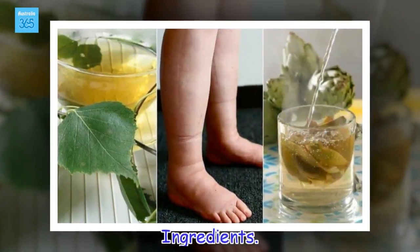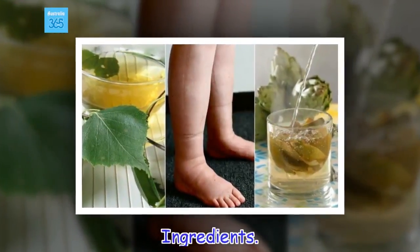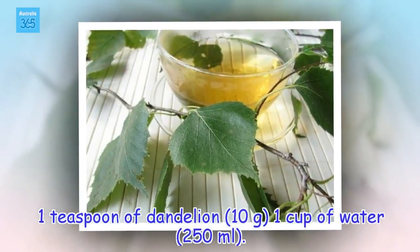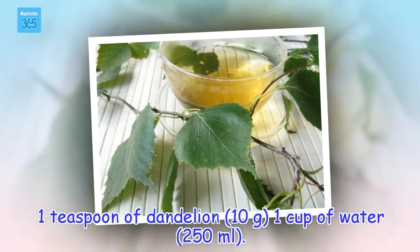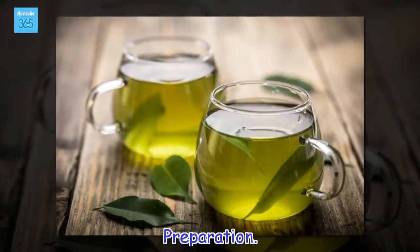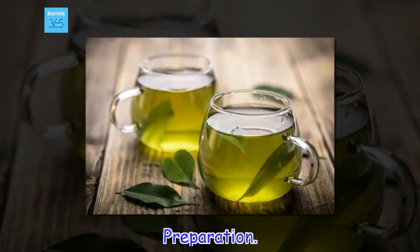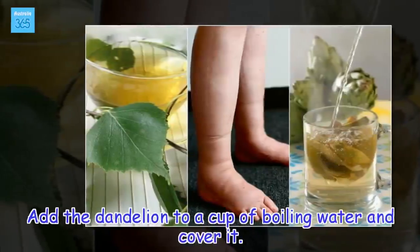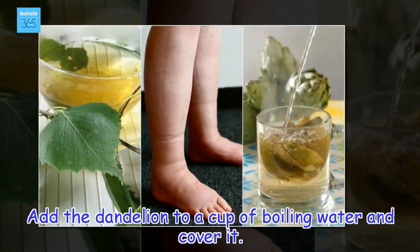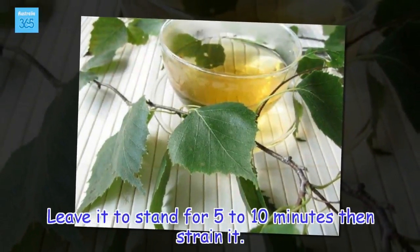Ingredients: 1 teaspoon of dandelion (10 grams), 1 cup of water (250 millilitres). Preparation: Add the dandelion to a cup of boiling water and cover it. Leave it to stand for five to ten minutes, then strain it.